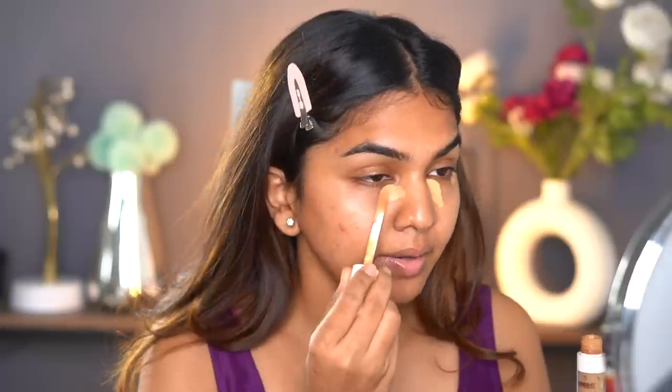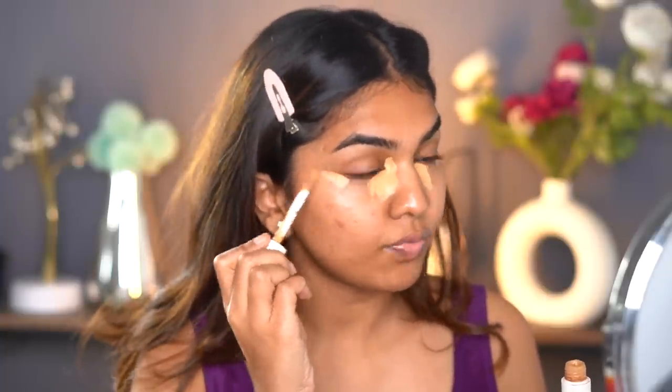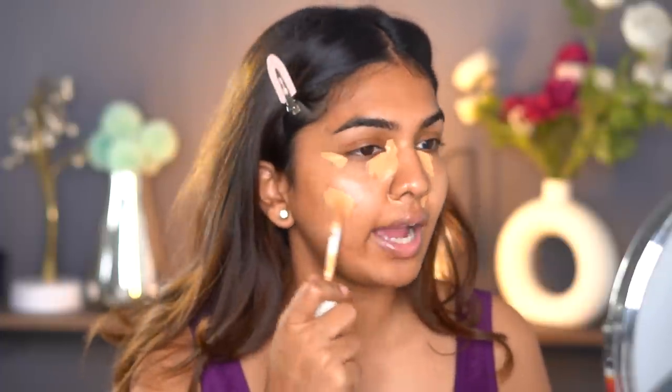I'm going to go directly under my eye with the concealer. This might look like a lot of product, but I took just a little bit and I'm spreading it close to my skin — it's a little lighter but manageable. I'm going to add it on the cheek and wherever I want to conceal. Mind you, this is a very basic makeup look, so it's not going to be all glam with 30 steps of makeup.